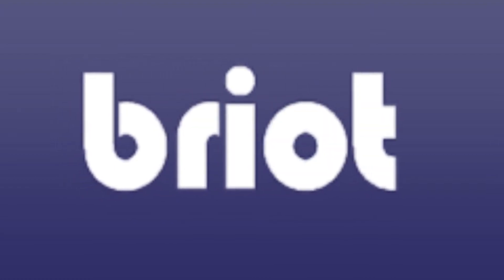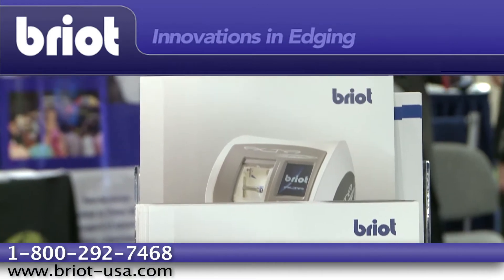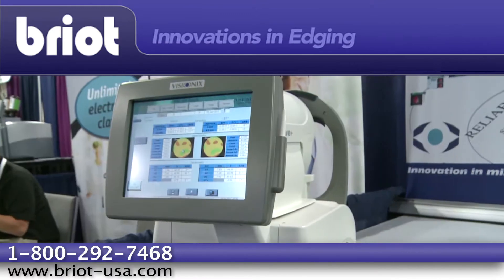Brio USA left an indelible stamp on the 2011 Optometry's Meeting convention. The central focus of the booth was on Brio's innovation in lens finishing equipment, displaying both the new Alta Pro as well as the Visionics L80.